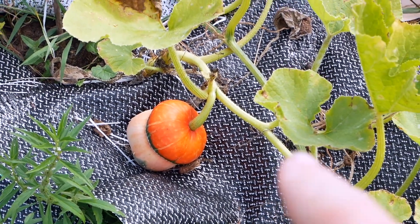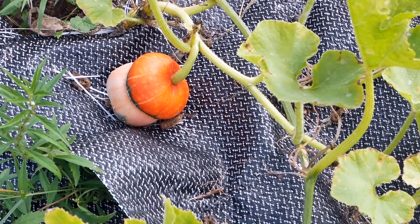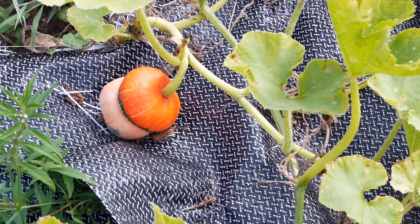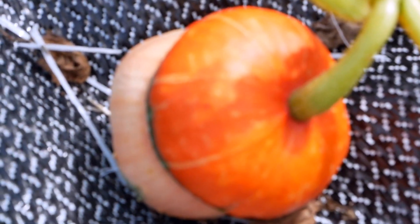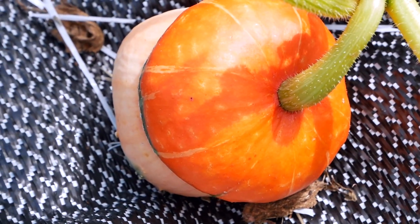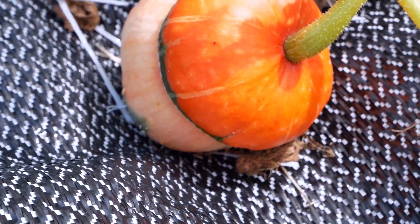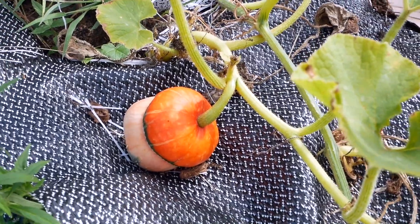That guy is going to be, so far from what I can see, the first red turban that's going to be ready, but it's not quite ready yet. The top will get even darker than that, but you can see it's getting pretty red already. So that one is going to be the first one ready — it's got a few more days yet though.